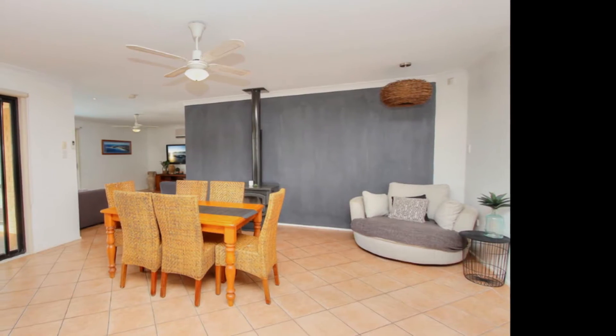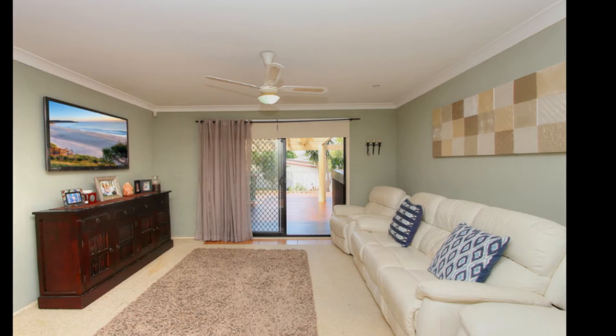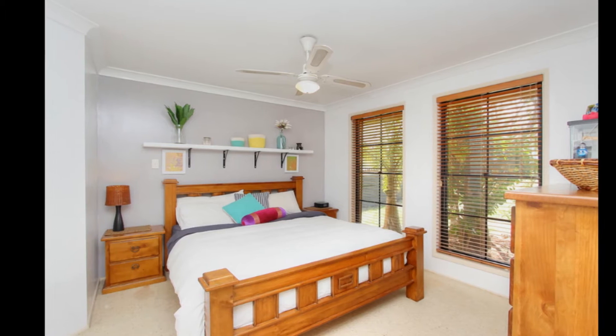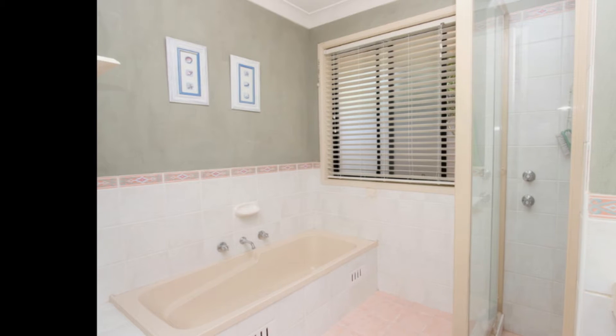With a modern open plan design, quality kitchen with stainless steel appliances, multiple living areas including lounge, dining and family room plus office. The master bedroom features a walk-in robe and ensuite, while the remaining three bedrooms have built-in robes and are centrally located to the main bathroom.